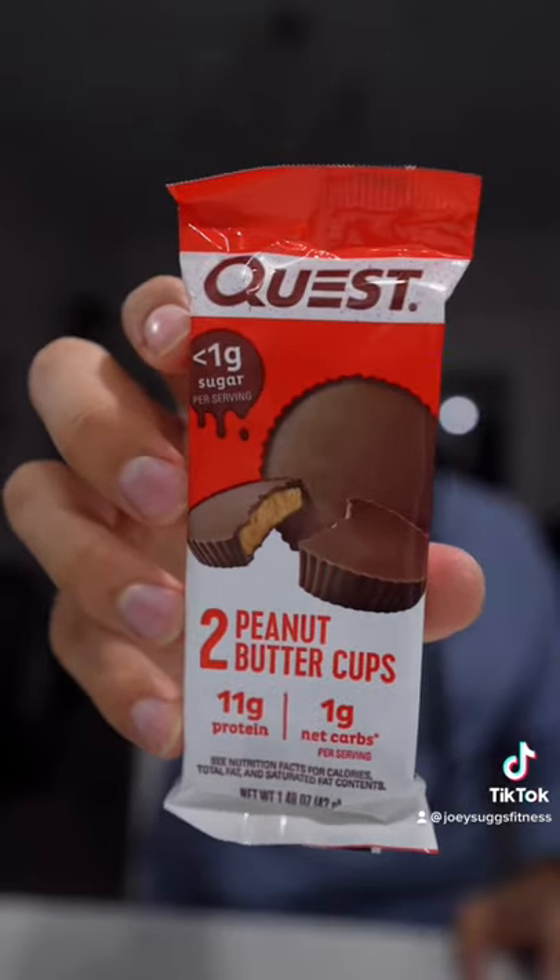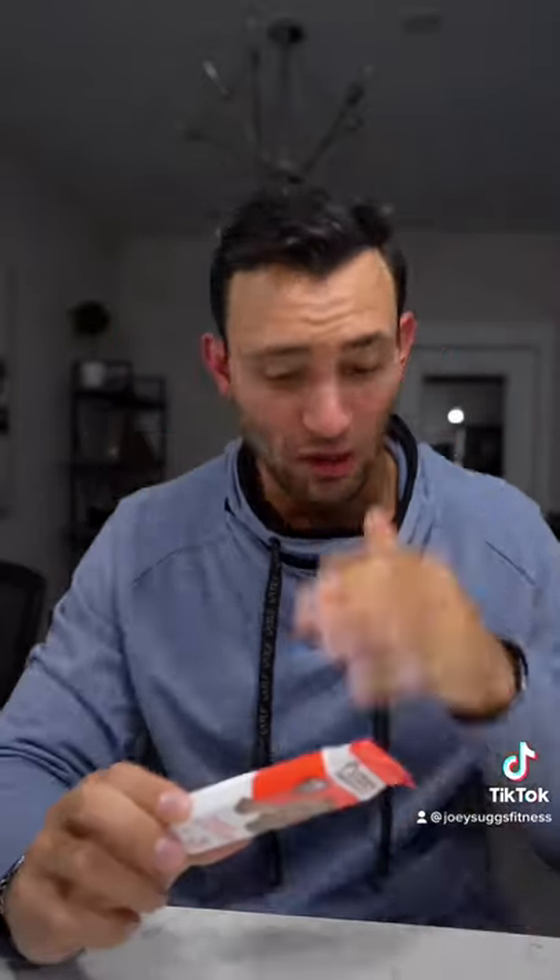Welcome back to another Joey Reviews. Today we're going to be trying out a favorite of my childhood, just a little different — the Quest Peanut Butter Cups. I love Reese's, let's see if these are anything like those. Briefly, let's look at the macros: you get 190 calories for two cups and 11 grams of protein.